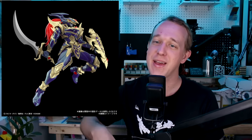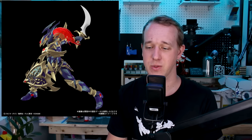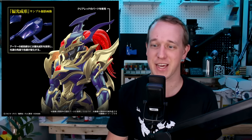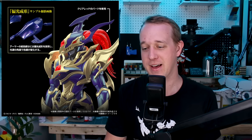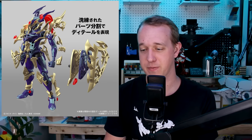And last, the Yu-Gi-Oh! Figurized Standard Amplified Black Luster Soldier is coming out in January for 4,200 yen. I don't know anything about Yu-Gi-Oh — I've never been into it — and my first reaction was that it looked like something from Final Fantasy, which is also a series I don't have any history with. But it does look like it's going to be a really awesome kit, and I'm looking forward to building that one.